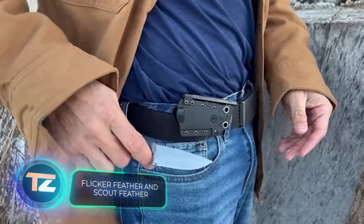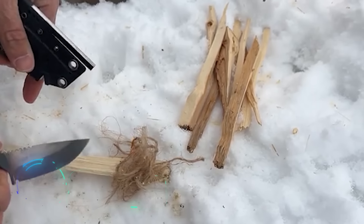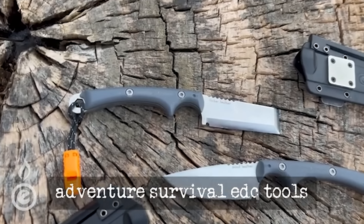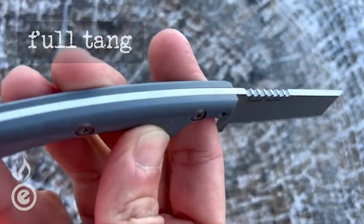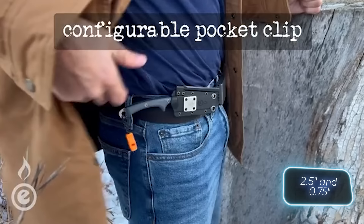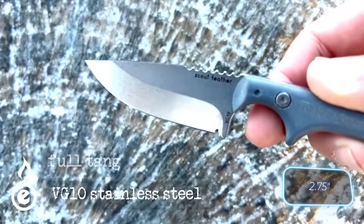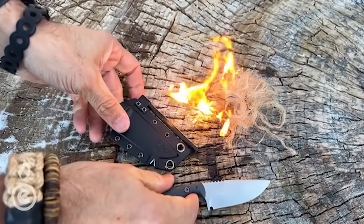The Outdoor Element team has given survival knives a fresh twist. The sheath now includes a diamond plate for blade sharpening and a ferrite rod with a 115-decibel emergency whistle on the lanyard. Outdoor Element offers two choices: the Flicker Feather, featuring a razor-like design for its 6.4-centimeter long and 1.9-centimeter wide blade, and the Scout Feather, with a more familiar shape and a slightly longer 7-centimeter blade. Both knives are crafted from VG-10 steel, developed in Japan, and come as a pair for $75.